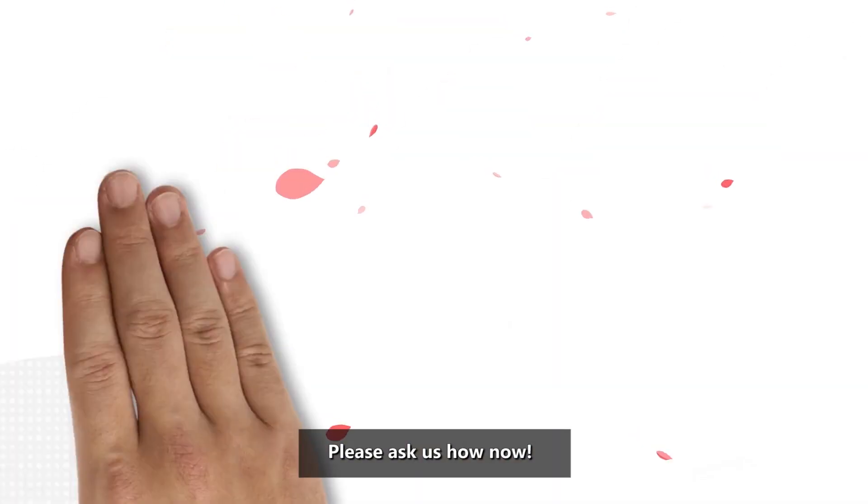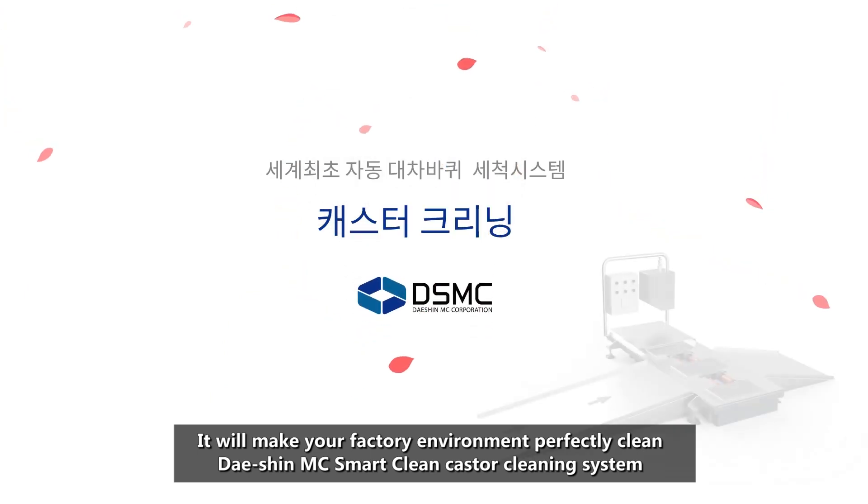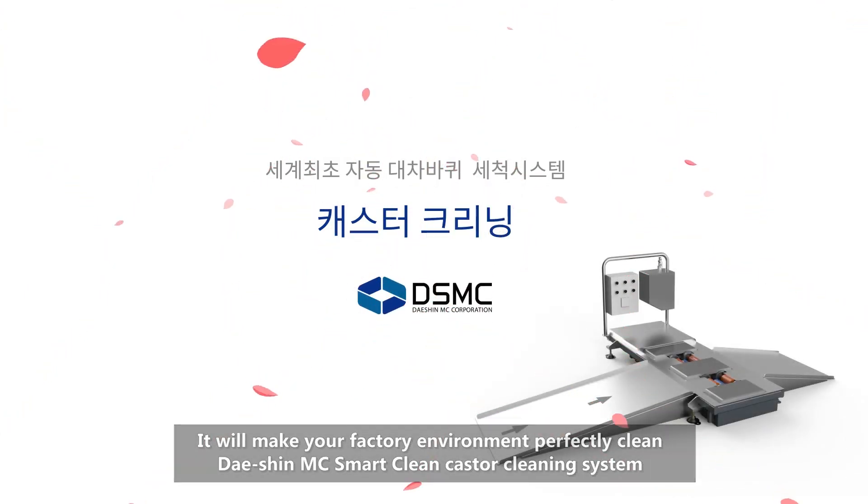Please ask us how the Dacian MC SmartClean Caster Cleaning System will make your factory environment perfectly clean.